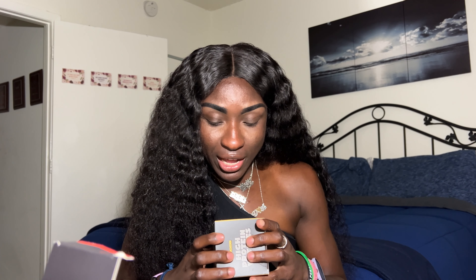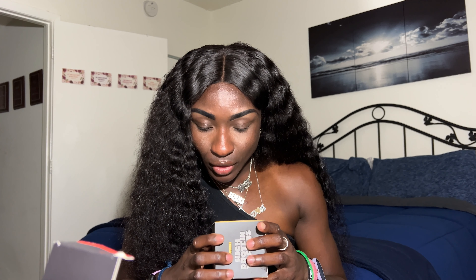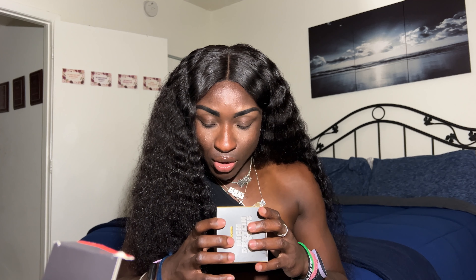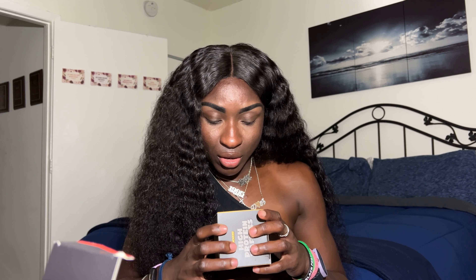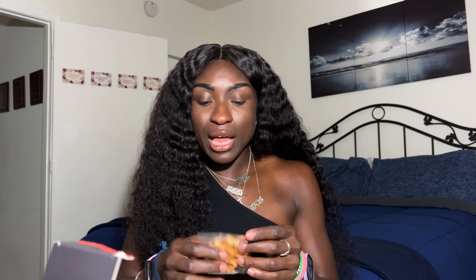Let me check the numbers. One waffle is the serving size: 94 calories per waffle, 4.5 grams of fat, 9 grams of carbs, 1.4 grams of fiber, 5.5 grams of protein, minimal salt, and zero sugar. I'll try the regular one first as the baseline.